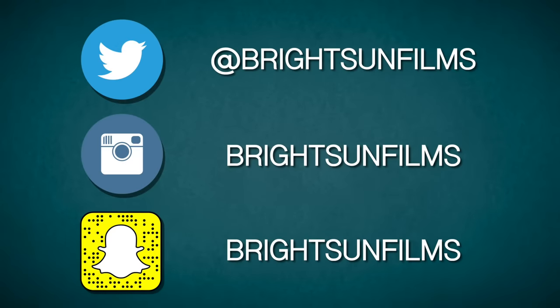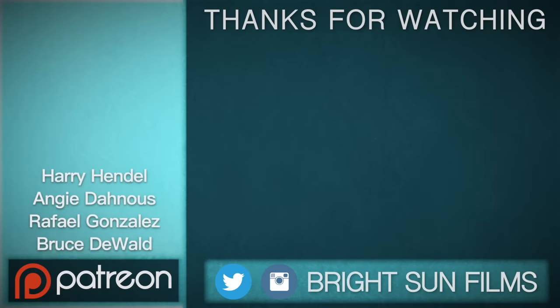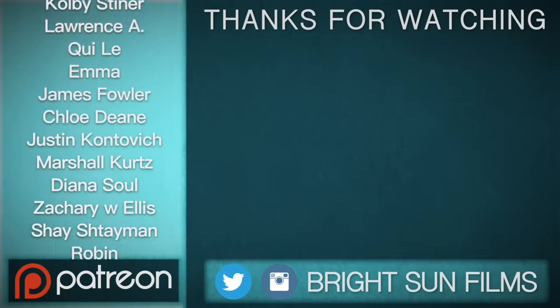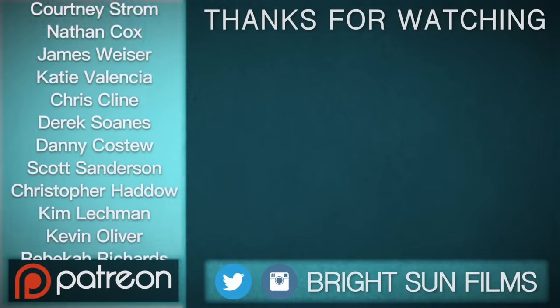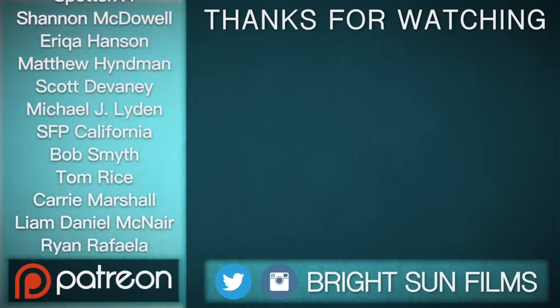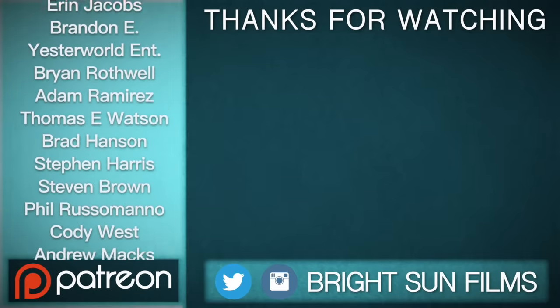Anyway guys, my name is Jake — follow us on Twitter, Instagram, and Snapchat, and thank you very much for watching. I'll see you next time.